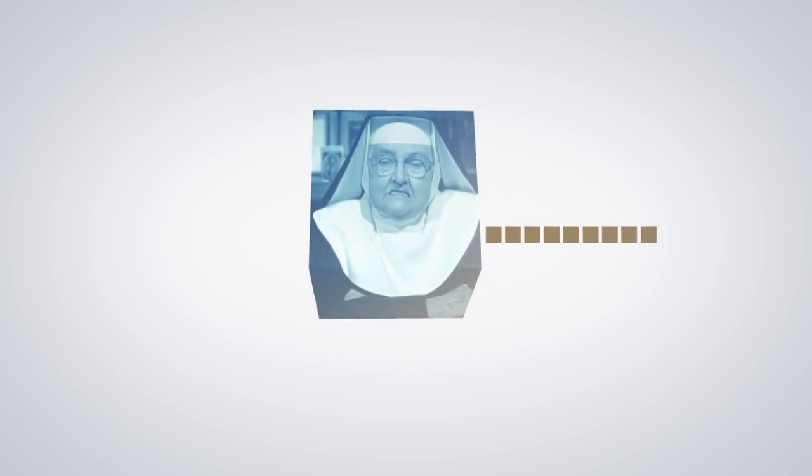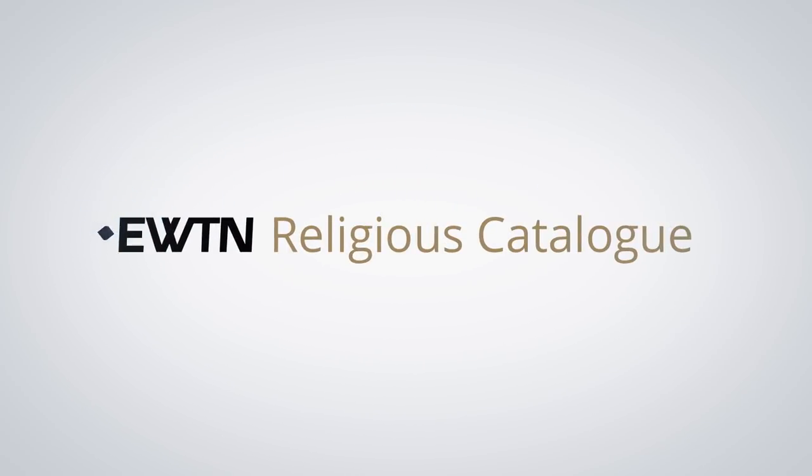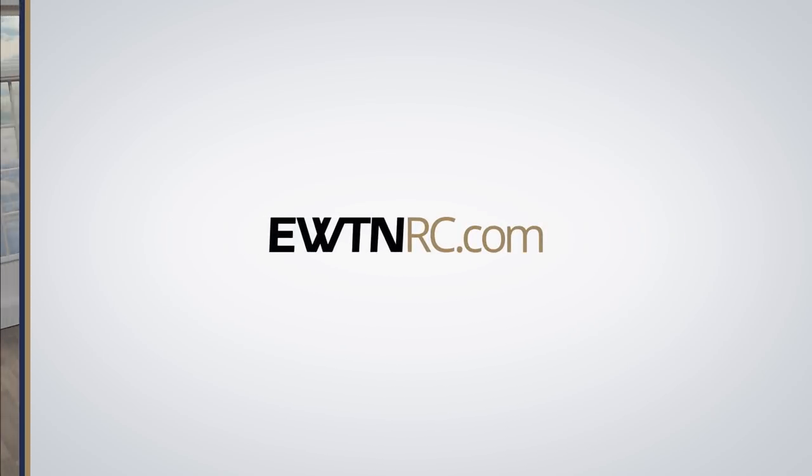I hope you have a blessed reminder of the love of Jesus in your house and in your heart. Hello, everyone, and welcome back to another episode of EWTN's Religious Catalog.